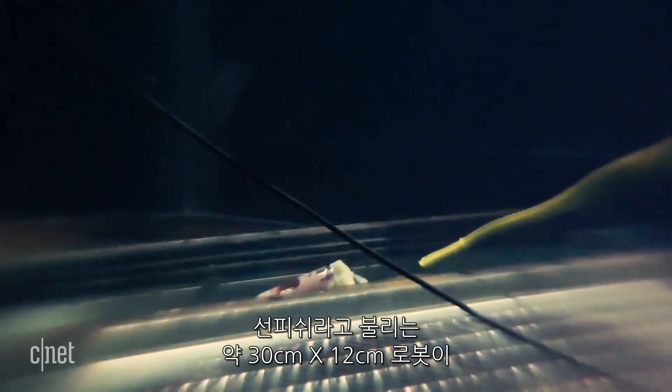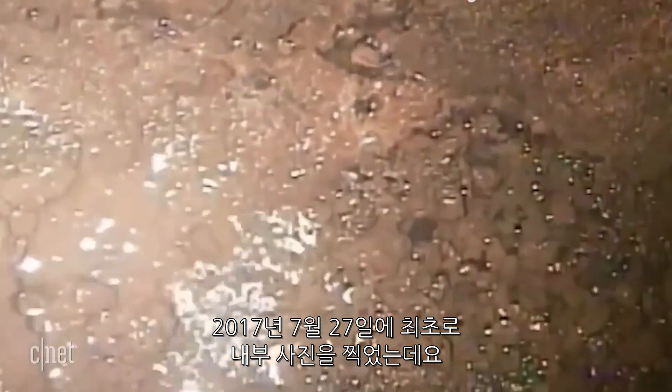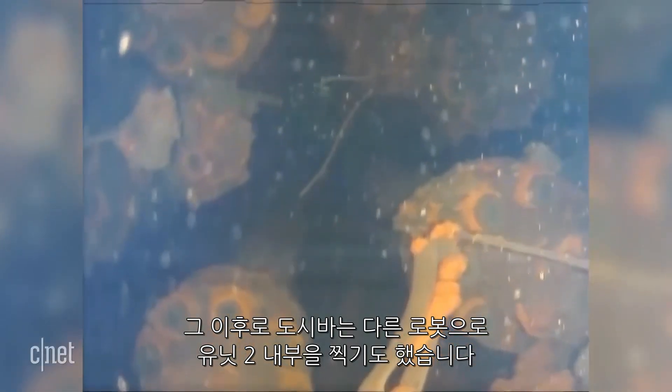The 12-by-5-inch submersible robot, nicknamed Sunfish, was the first to successfully record footage of melted fuel inside a reactor in July 2017. Since then, Toshiba has returned with another robot to take pictures inside Unit 2.